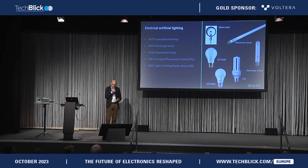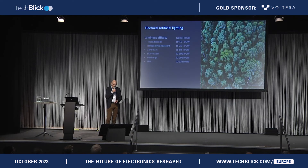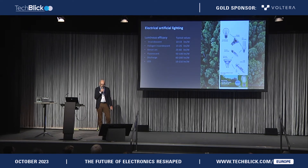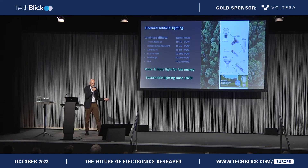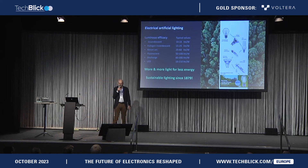If you look at the tremendous efficiency achieved, it started with 10 lumen per watt, and now we are already above 200 lumen per watt. Here you see an overview of a couple of products related to that. I think it's fair to say that we are still offering more and more light for less energy. In fact, our sustainability story started already in 1879 with Edison.